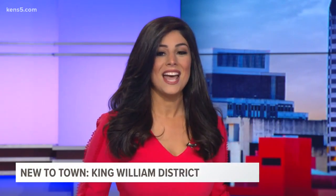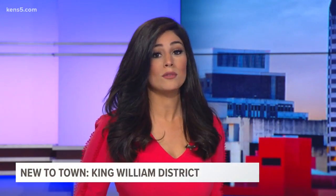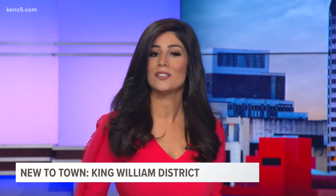I knew about the King William District before, but I never really actually went there and explored and dived into it. So that's what I did just recently. The area is growing fast, and I found out that the residents are also helping preserve the rich history.